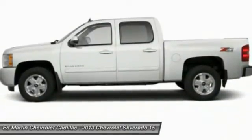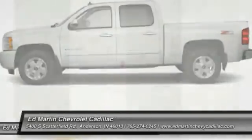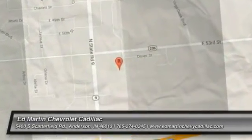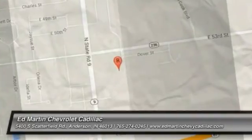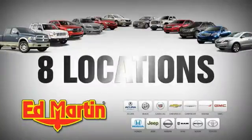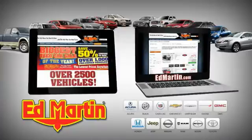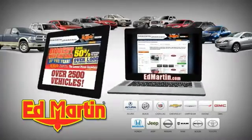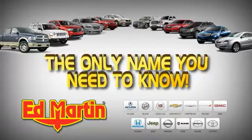If you like it online, you'll love it in your driveway. Take it for a spin today. Eight locations, 13 brands, over 2,500 new and used vehicles online at EdMartin.com. Ed Martin is the only name you need to know.